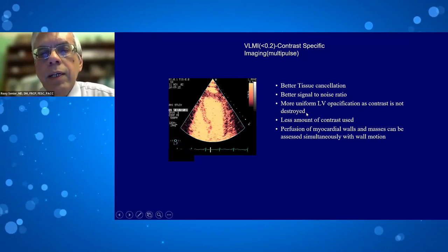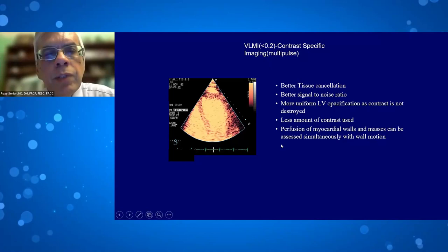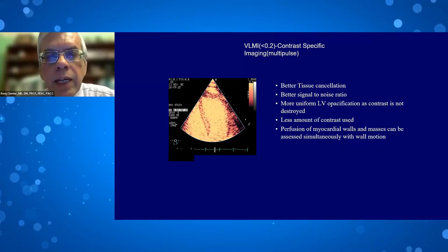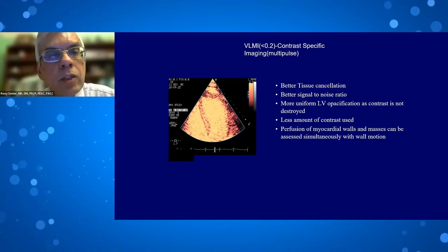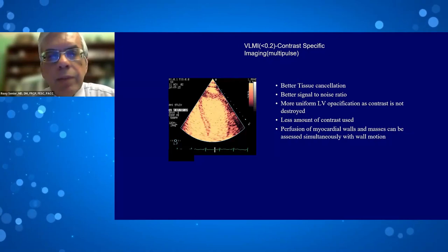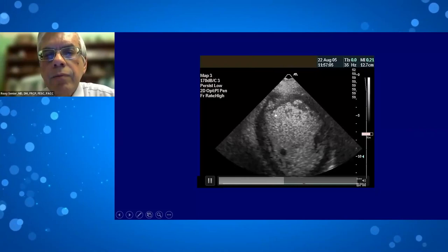This is the preferred method to image microbubbles. However, there are cases where you also want to see tissue well — for example, trabeculations in non-compaction. In those cases, the guidelines suggest the LVO mode at higher MI because tissue harmonics are visible. This is an example of harmonic imaging showing not only microbubbles but also trabeculations within a non-compacted left ventricle.